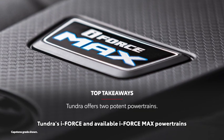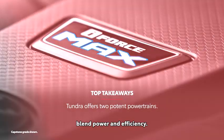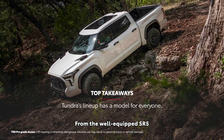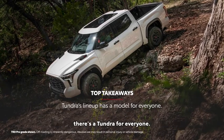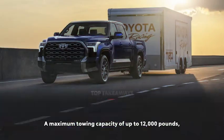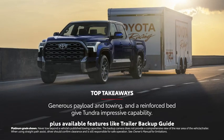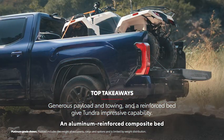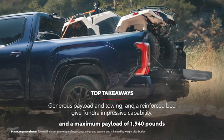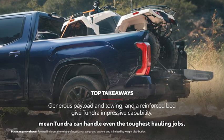Tundra's i-Force and available i-Force Max powertrains blend power and efficiency. From the well-equipped SR5 to the off-road capable TRD Pro and luxurious Capstone, there's a Tundra for everyone. A maximum towing capacity of up to 12,000 pounds, plus available features like trailer backup guide and straight path assist, make Tundra a proper towing machine.